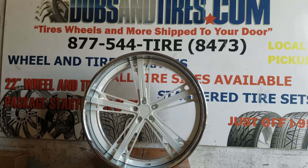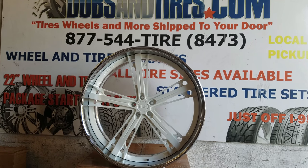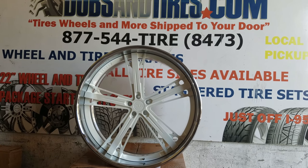This is your boy KB from Doves and Tires TV at DovesandTires.com. I will give you more for your door. Find us online at DovesandTires.com or call us at 877-544-8473.